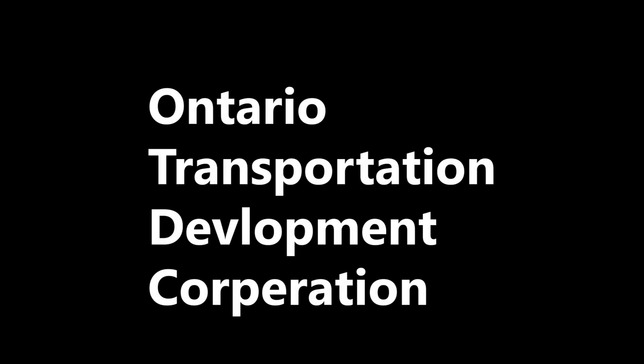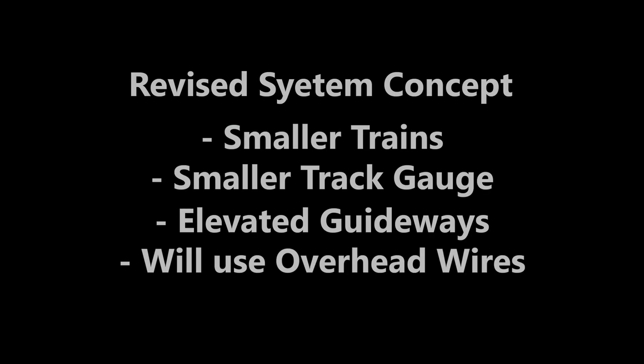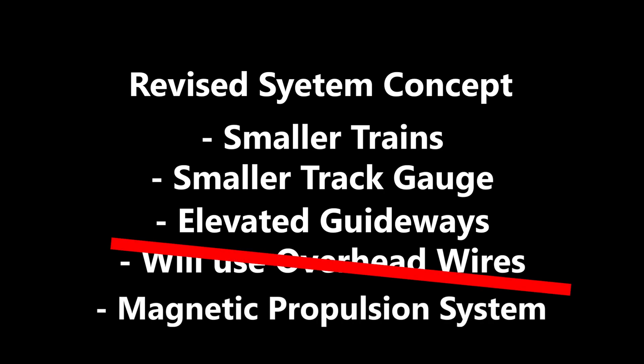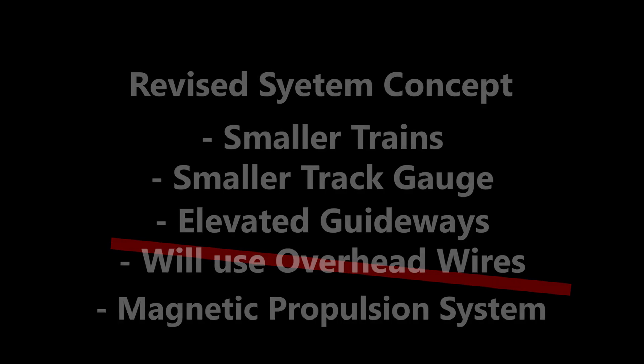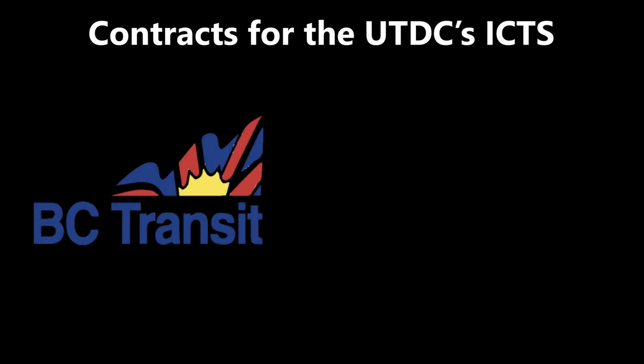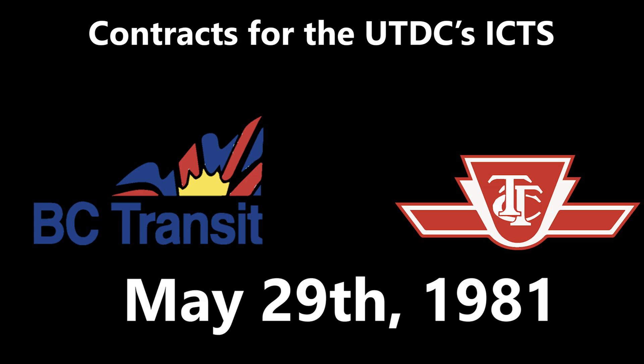Fast forward to the late 1970s, the Ontario Transportation Development Corporation, later rebranded to the Urban Transportation Development Corporation, or UTDC, revised the concept for the ICTS system with steel rails and a kinetic propulsion system instead of overhead wires. By the early 1980s, after rigorous testing and debugging, the UTDC was ready to bring the system to market, where contracts were signed with Vancouver's BC Transit and Toronto's TTC on May 29, 1981, and Detroit followed suit on August 5.